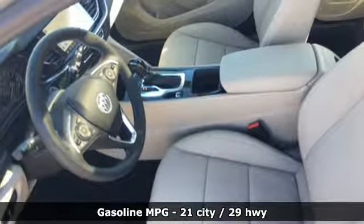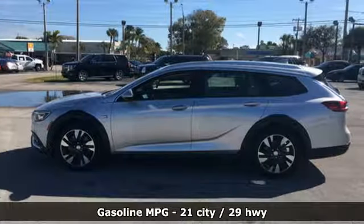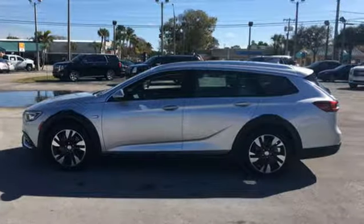Integrated navigation system with voice activation, power heated mirrors, front heated leather bucket seats, rear parking sensors, doors and push button start proximity key.